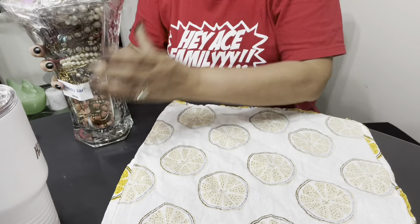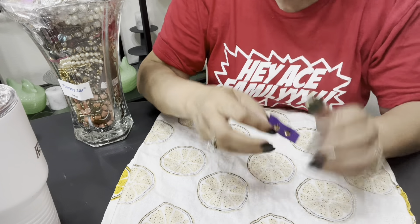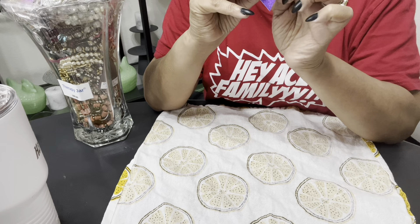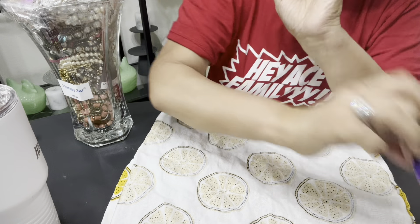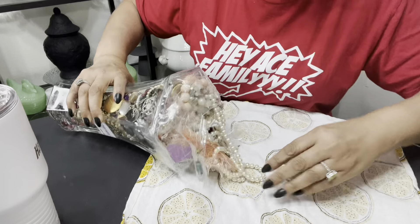Alright, let's see what we got. So we got some earrings. I know I looked at these and they weren't anything. Yeah, they're just gold tone. Little cute little earrings though.